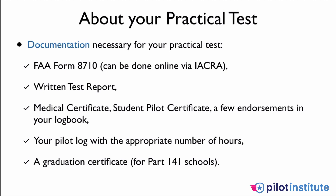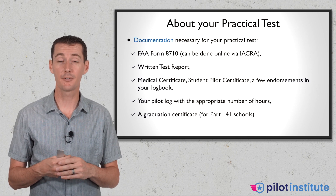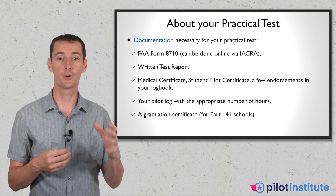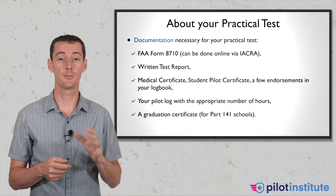In order to finish your license, you're going to need to submit a few pieces of paperwork: fill out an 8710 through IACRA, have your written test report, a medical certificate, a student pilot certificate, and your instructor will give you a bunch of endorsements in your logbook. Make sure you have your logbook with all the required hours — at least the minimum. Sometimes you can be short on items like night takeoffs and landings. The last thing you want is to go for your checkride and have the check pilot open your logbook and say you don't meet the requirement — there goes $600 for nothing.